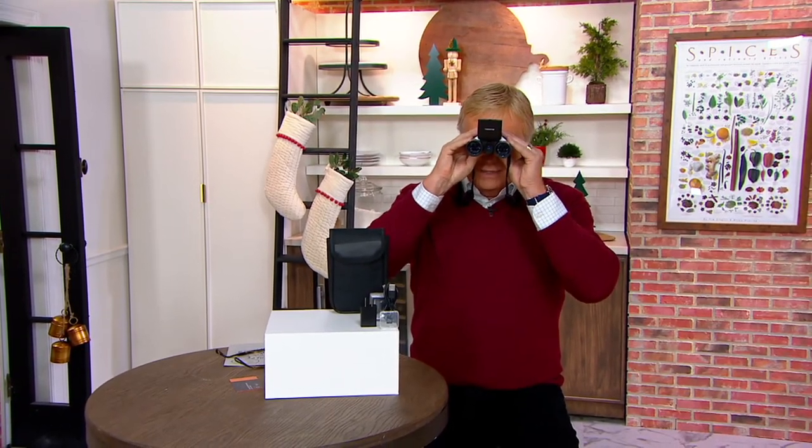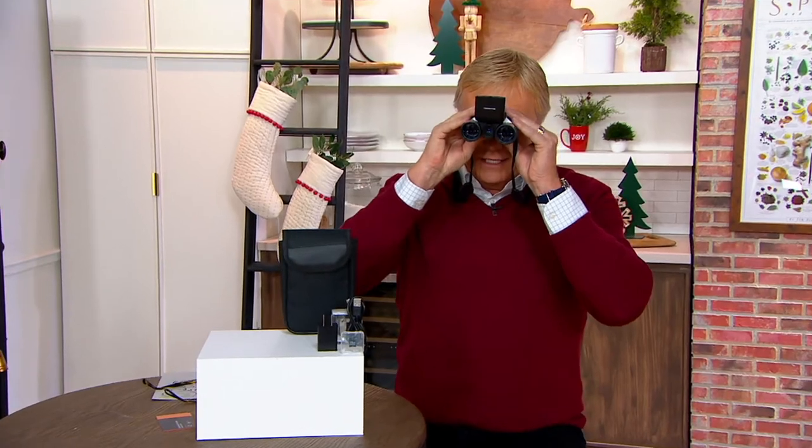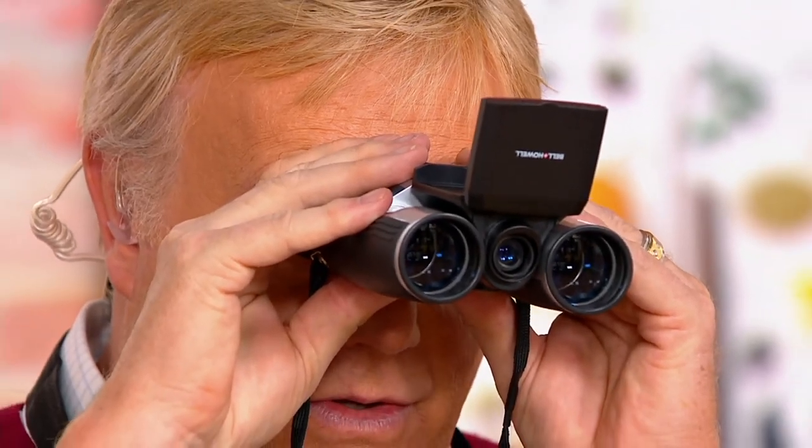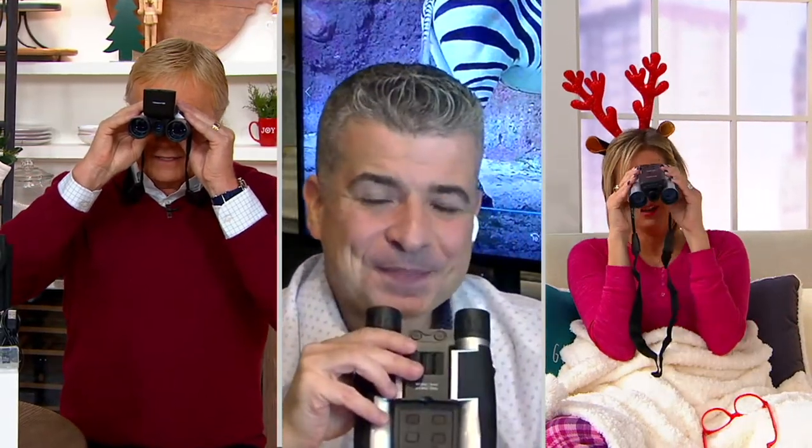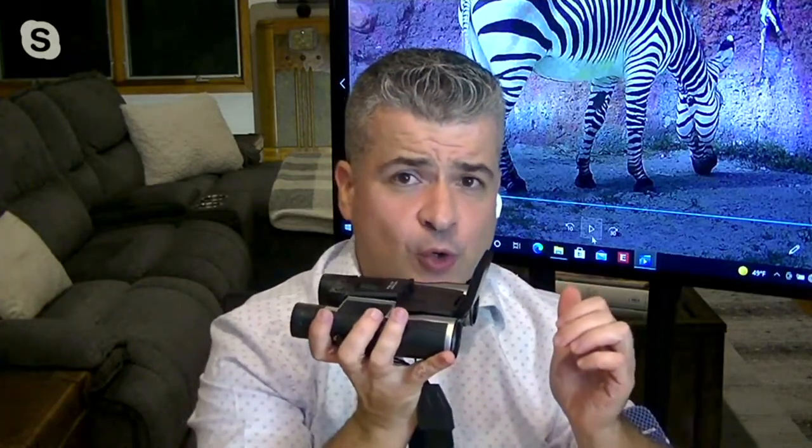Oscar, you rock — great to have you here. Last 30 seconds: it's a Black Friday sale price and truly a unique gift idea. You're getting three gifts here — a pair of binoculars, a digital video recorder, and a digital camera — to capture the moments where your smartphone can't. Very cool. Come visit us again, we miss you!